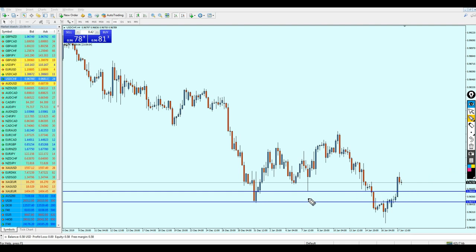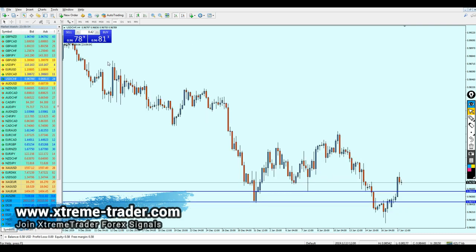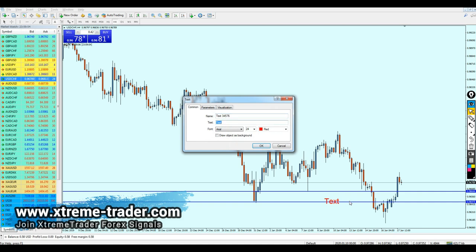We can then expect the USD/CHF to continue its bullish momentum. But if you want my honest opinion, I'm expecting this level to be respected as a support and the pair to reverse right on the support level and then continue growing more.